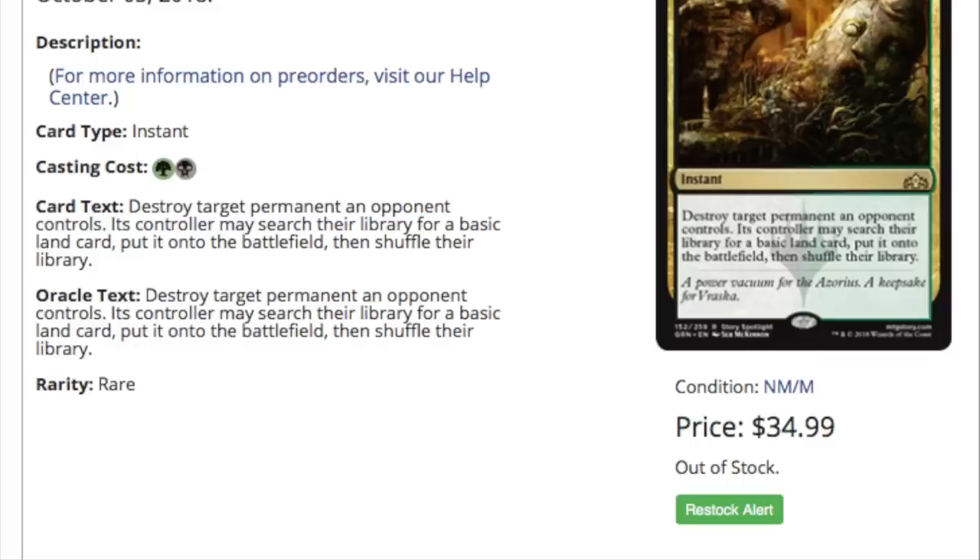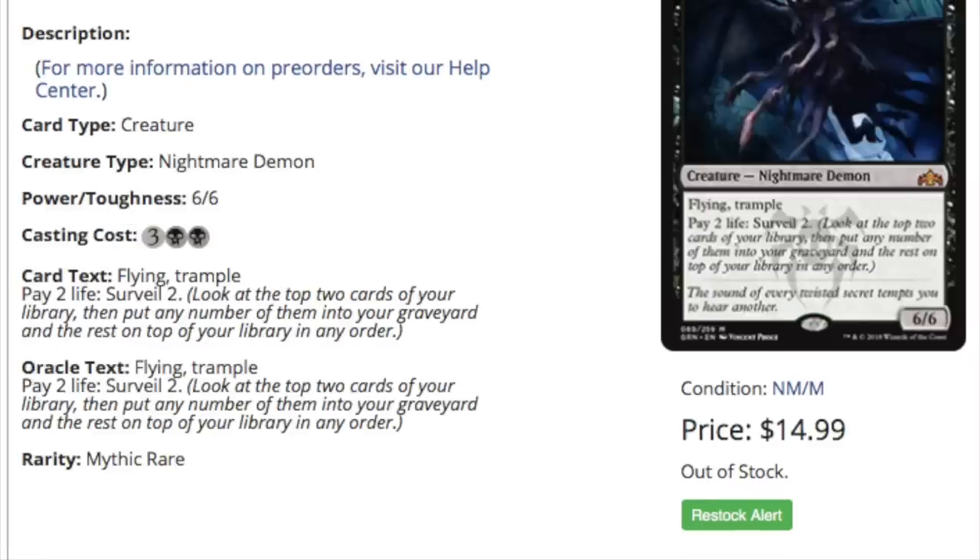Now we haven't seen all of the set yet, but I can tell you there's no way that this card is $35. A rare in a standard heavily printed set cannot hold that price. Ever.